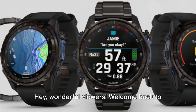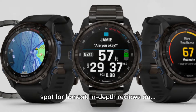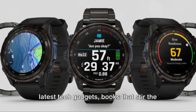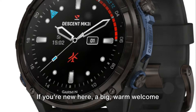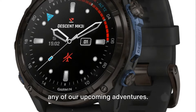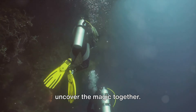Hey, wonderful viewers! Welcome back to Multimatters Reviews channel, your go-to spot for honest, in-depth reviews on, well, multiple matters. Whether it's the latest tech gadgets, books that stir the soul, or anything in between, we've got you covered. If you're new here, a big, warm welcome to you. Make sure to hit that subscribe button and ring the bell so you don't miss any of our upcoming adventures. Let's dive into today's review and uncover the magic together.